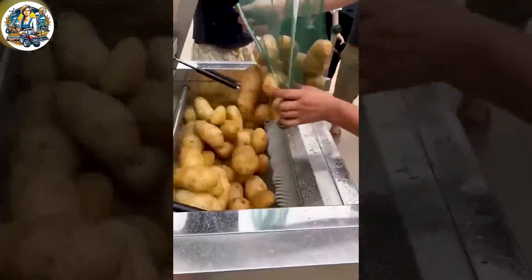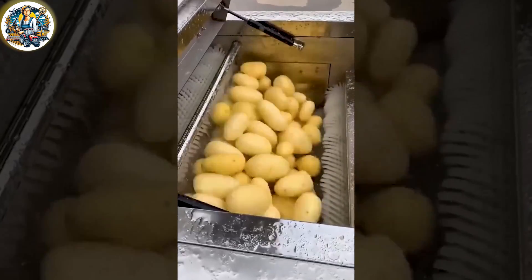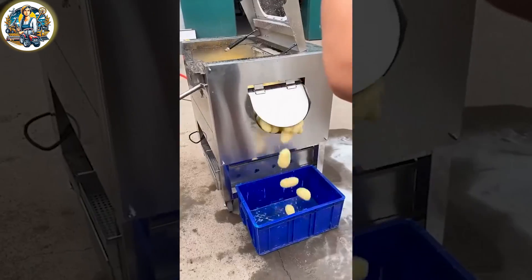The potato peeling machine revolutionizes culinary preparation. Its efficiency in effortlessly removing potato skins not only saves time.